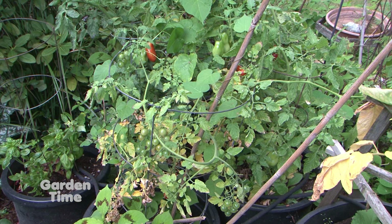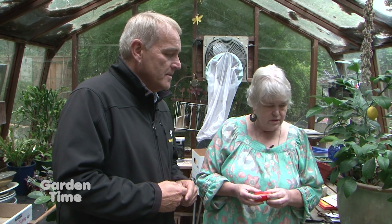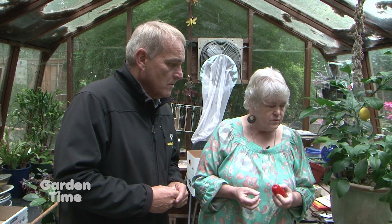Once you get blossom end rot, you don't just throw that tomato away. You can cut the black part off and the rest is fine — it's still good fruit. It's kind of like apples that have scab on them; you can cut those off or peel it. So you can still use them with blossom end rot.